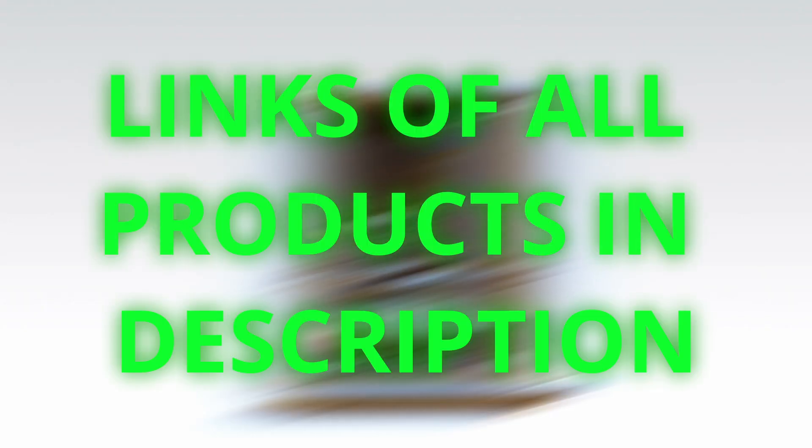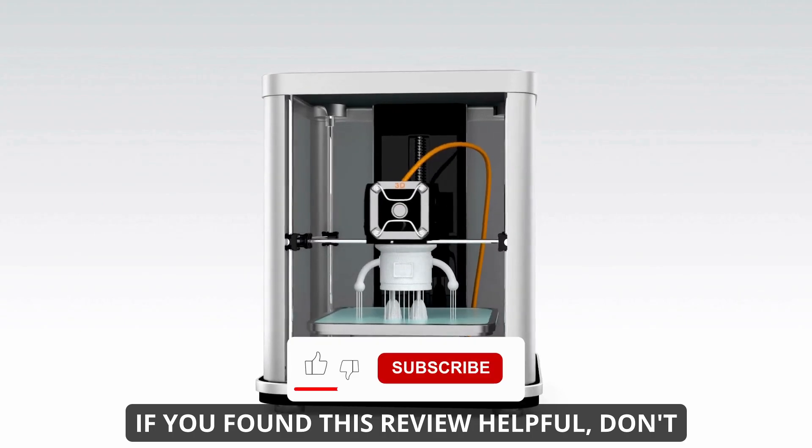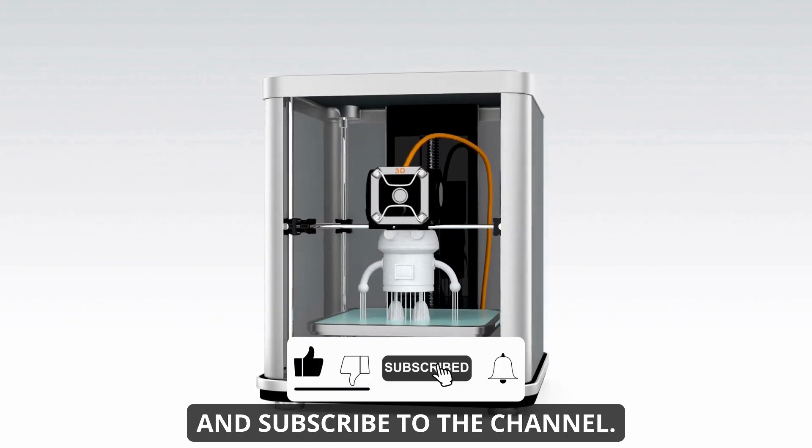All product links are in the description below — feel free to check them out for the latest prices and availability. If you found this review helpful, don't forget to like the video and subscribe to the channel.